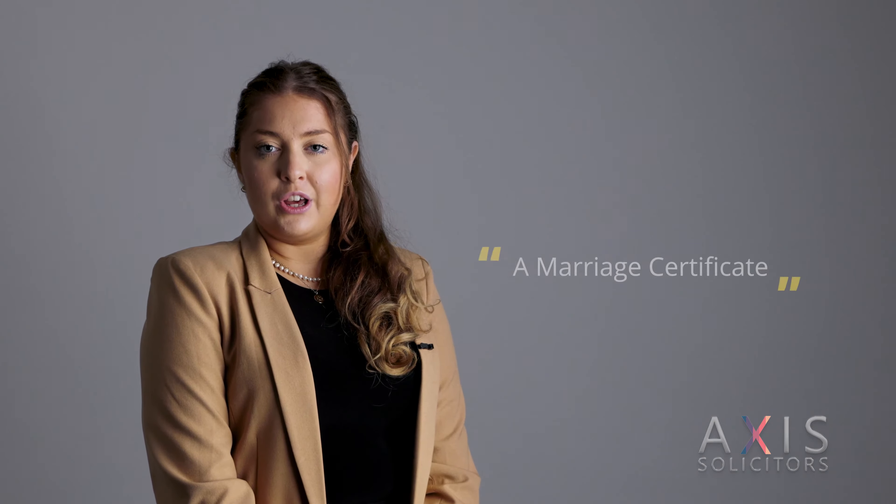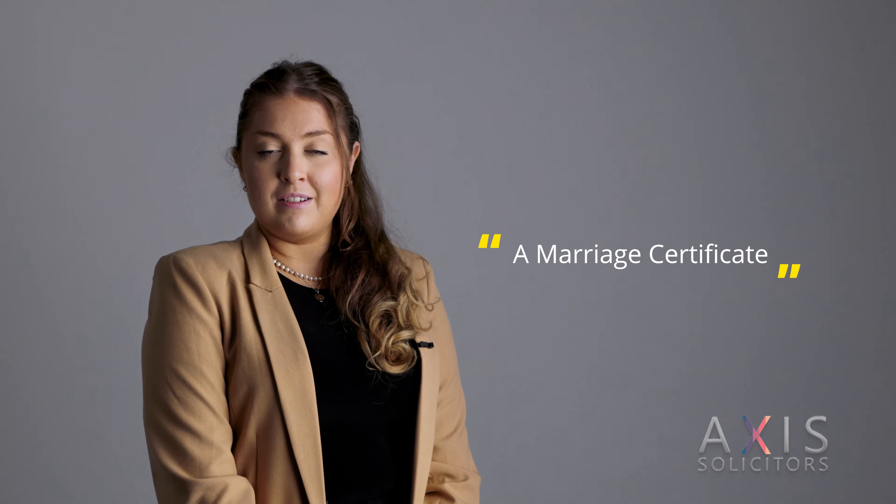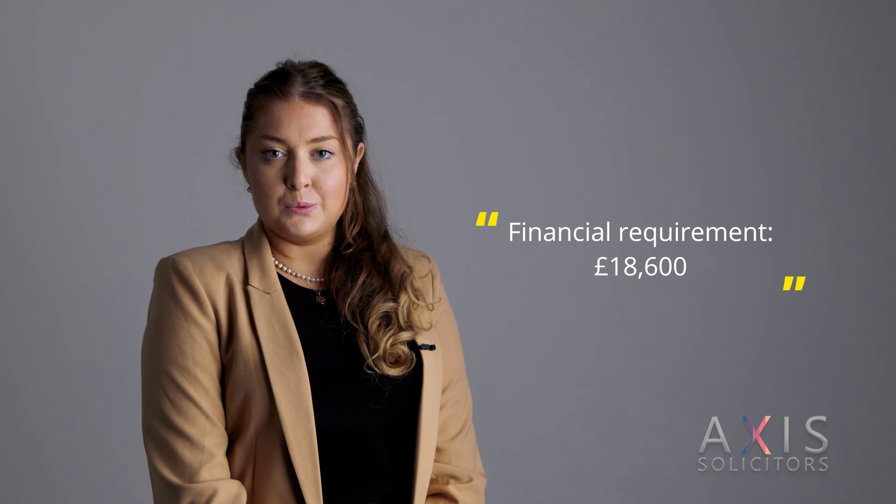First and most importantly, you need to be married to your British partner and you must be able to provide a marriage certificate. There's also a financial requirement — your partner must make at least £18,600 per year and must be employed for at least 6 months. You may be exempt from this if you claim certain benefits.